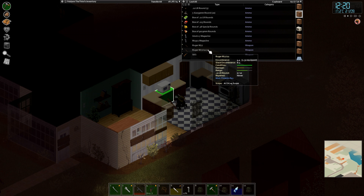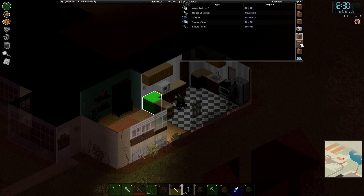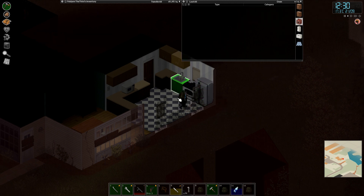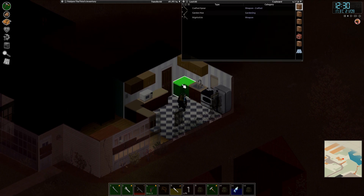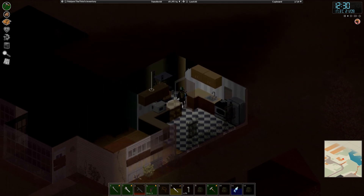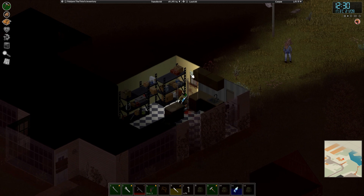Yeah, we are probably going to have to look at coming back here. They were definitely preppers in this house, so that means this is probably going to have quite a lot of loot in it. Some unfortunately rotten food there. We are going to clear the area but then most likely come back here at a later date to loot everything. These poor people.